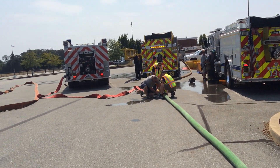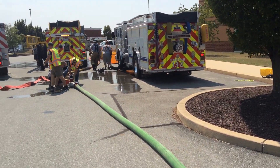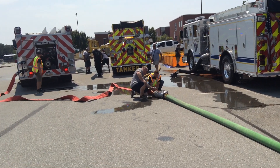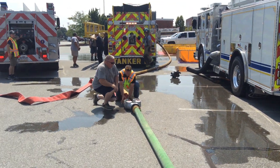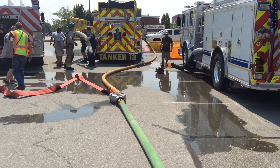We're about 13 minutes into the drill. Right now, engine 13-2 is working to build a dump site, while these other tankers are pumping off through a double-clappored Siamese. Currently tanker 13, which is 2,500 gallons, is going to pump off through that.